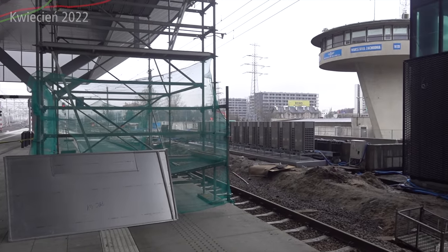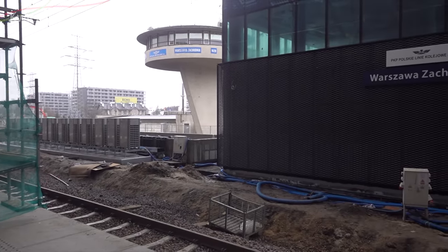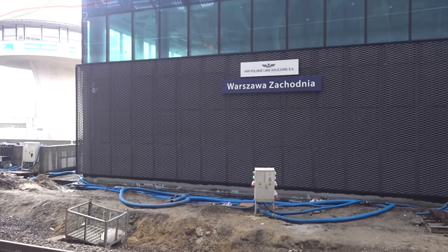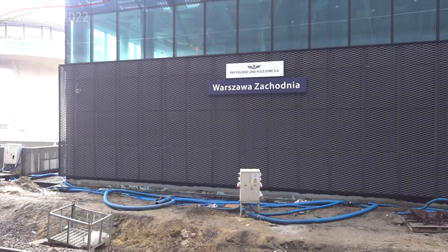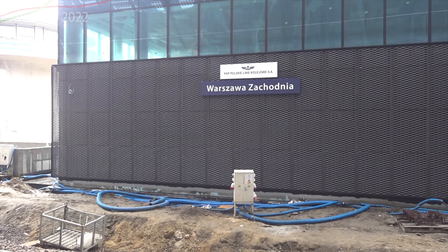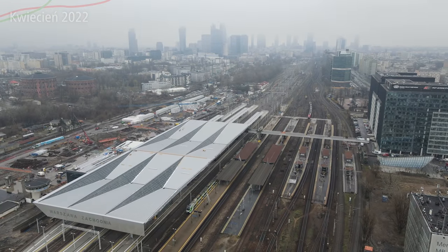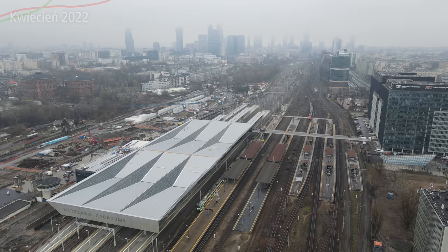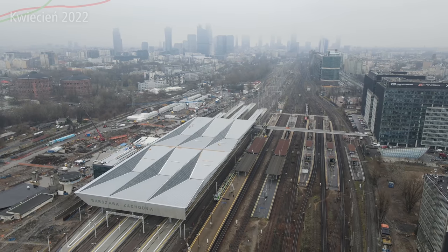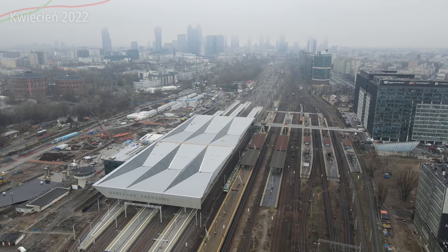Proszę bardzo – tak wygląda budynek wielofunkcyjny od jednej ze stron. Jak widzicie, jest już na tyle wykończony, iż nawet ma swoją tabliczkę Warszawa Zachodnia. I obok jest grzybek, oczywiście cały czas jest. I tam w szperonie ósmym też lekkie prace wykończeniowe trwają. Co nie zmienia faktu, że przy budynku wielofunkcyjnym nawet z zewnątrz możemy zobaczyć jeszcze jakieś większe zmiany. Do zobaczenia już wkrótce w kolejnych materiałach na moim kanale. Cześć!